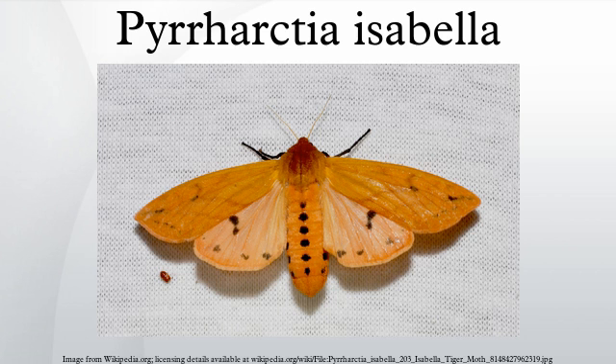Folklore of the eastern United States and Canada holds that the relative amounts of brown and black on the skin of a woolly bear caterpillar are an indication of the severity of the coming winter. It is believed that if a woolly bear caterpillar's brown stripe is thick, the winter weather will be mild, and if the brown stripe is narrow, the winter will be severe. In reality, hatchlings from the same clutch of eggs can display considerable variation in their color distribution, and the brown band tends to grow with age. If there is any truth to the tale, it is highly speculative.